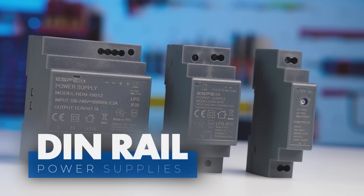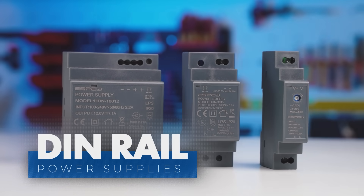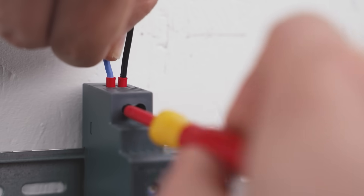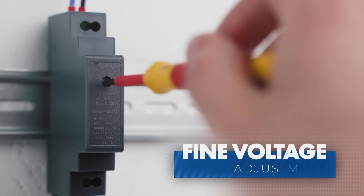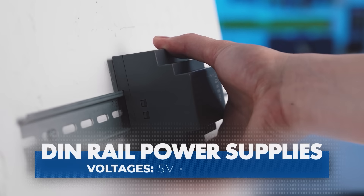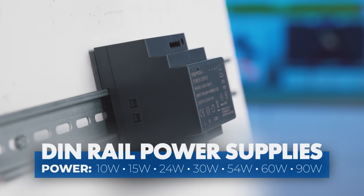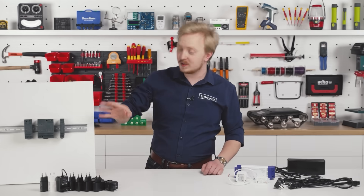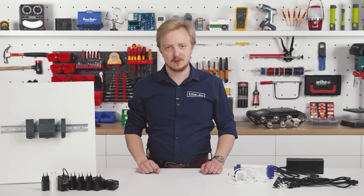The DIN rail mounted power supplies are designed specifically for industrial applications. Here, the connections are done with screw terminals. These power units provide stable and reliable power in a standardized compact format. Available voltages are 5, 12, 15, and 24 volts. Various power ratings allow for the best fit in a given scenario. Those devices are also equipped with overcurrent and short circuit protection.